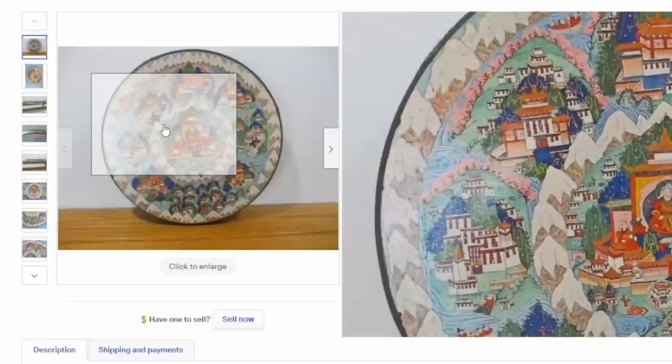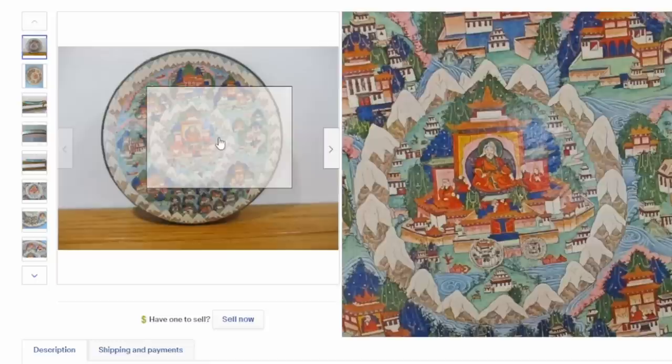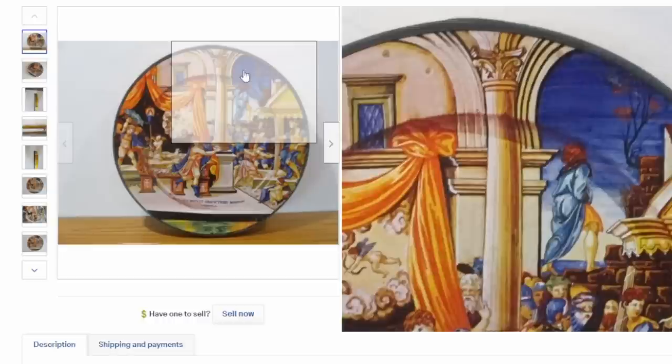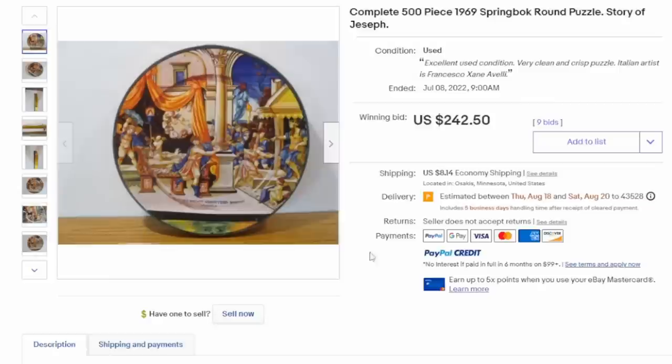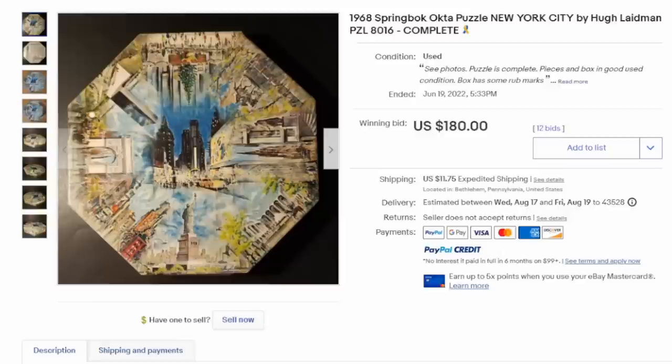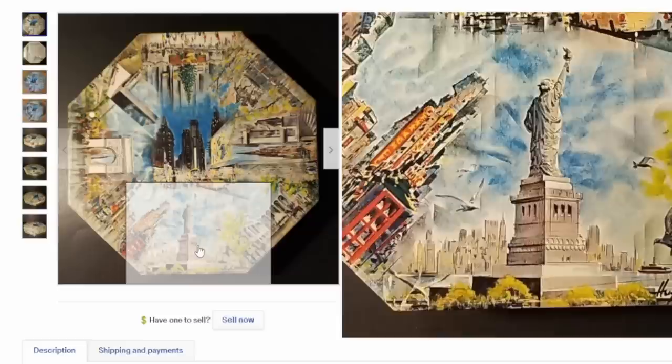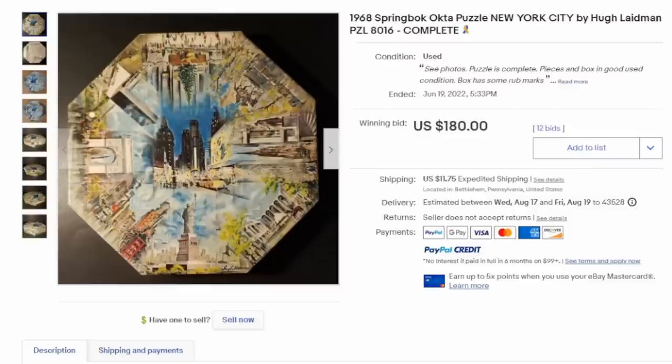Here's another round Springbok — this is King of Kambala. Over $300 for this one. The artwork is very unique. Not many companies created puzzles of this style, this size, this sort of fine graphics until the modern day. And here's yet another one — this is The Story of Joseph, from a plate; you can see the indentation from the center. This one sold for over $240. There's another example of the Octopuzzles like the one I showed at the beginning. This is a New York City scene by a well-known artist — these were sold at art galleries, studios, specialty catalogs like JCPenney's. This one sold for $180.